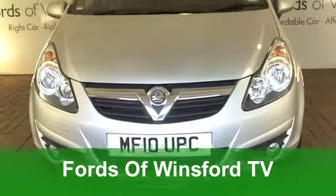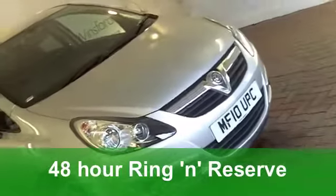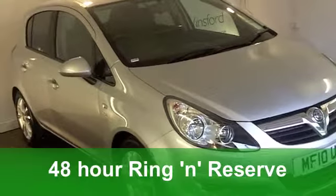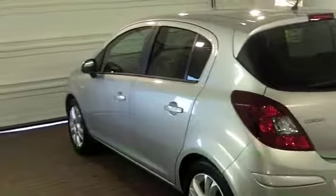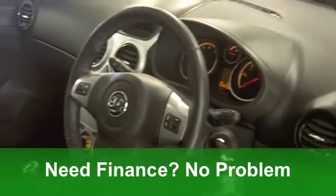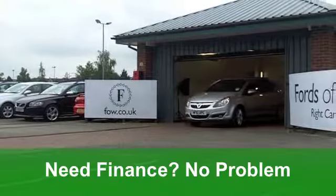Well, if you're in the market for a supermini with pretty good running costs, you'll be spoilt for choice at Fords of Winsford at the moment. But how about this Vauxhall Corsa from 2010? This is a 1.2i 16-valve SXi, and it's covered less than 2,500 miles in stunning metallic silver.